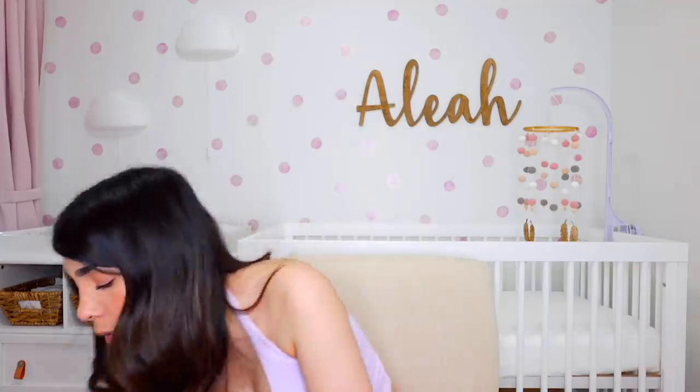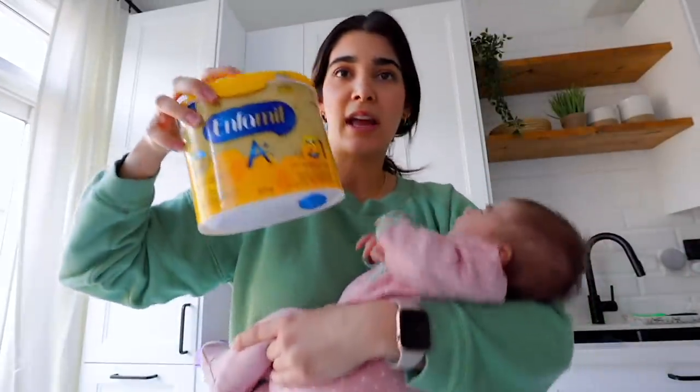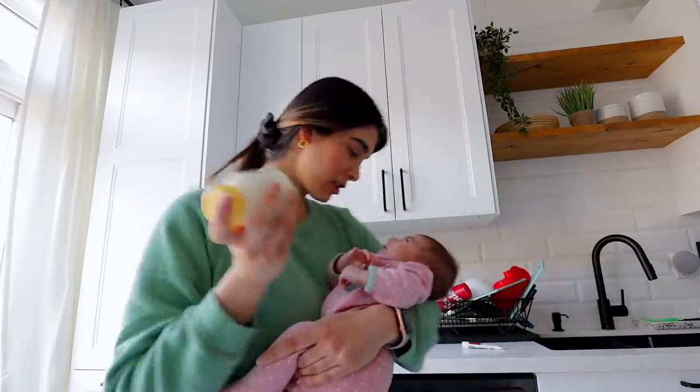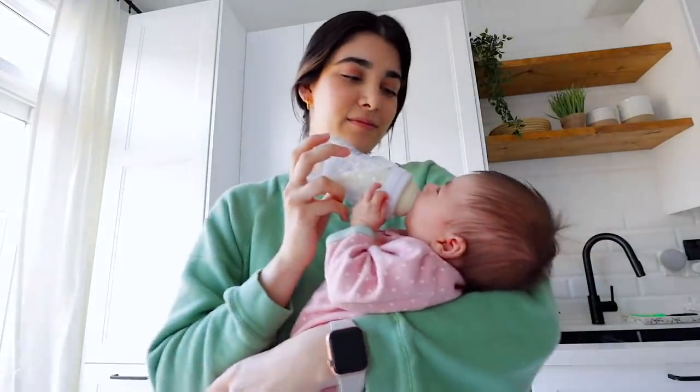Moving on to everything to do with eating and food for baby. This may apply differently for all of you — whether you're breastfeeding, formula feeding, or doing combination feeding like us. I would do a breastfeeding session, then formula feed, then breastfeeding session, then formula feed — that method just really worked well for us. The formula Aaliyah takes and has never had any stomach issues with is the Enfamil 0-12 month formula. It's a really popular brand, the only one we tried, and she never had issues with it.